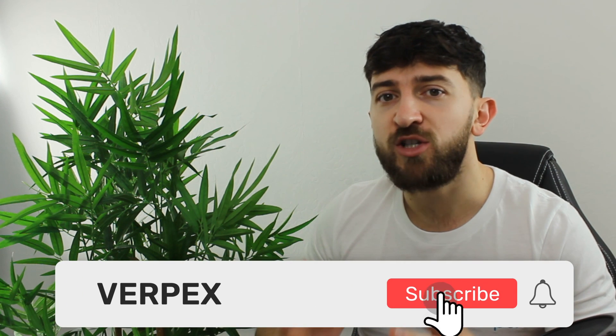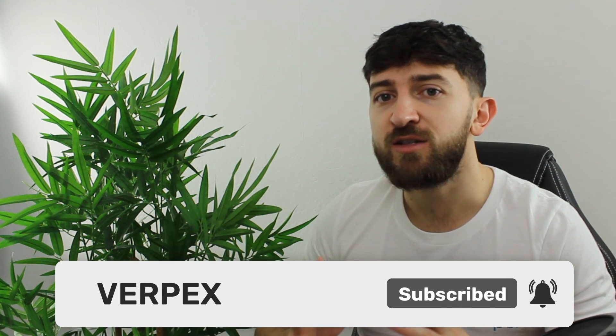So there you have it — your step-by-step guide to starting your very own reseller web hosting business. If you found value in the video, make sure to give it a big thumbs up and subscribe to the channel for more content surrounding starting a web hosting business. This has been Elliot with Verpex, and hopefully I'll see you in the next one.